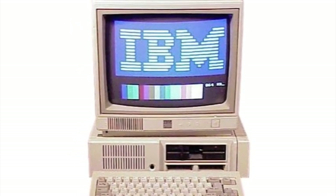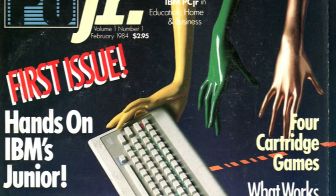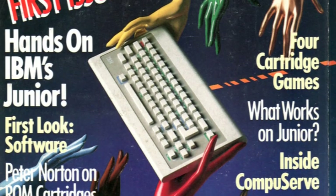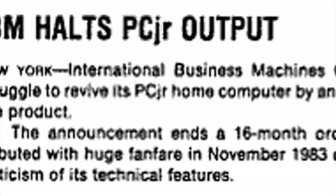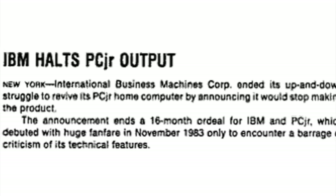Then in 1984, IBM released the PC Junior, a home version of the PC. It had been hyped to no end during its development, and during this time, Tandy got to work on a PC Junior clone. But as Tandy was about to release their PC Junior machine, the Tandy 1000, IBM announced that they were discontinuing the failed PC Junior.